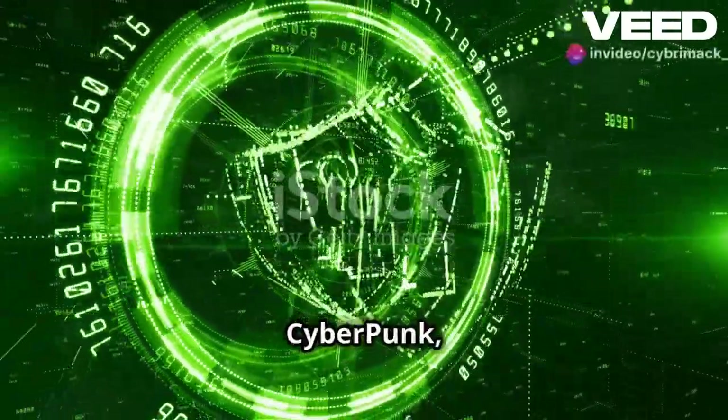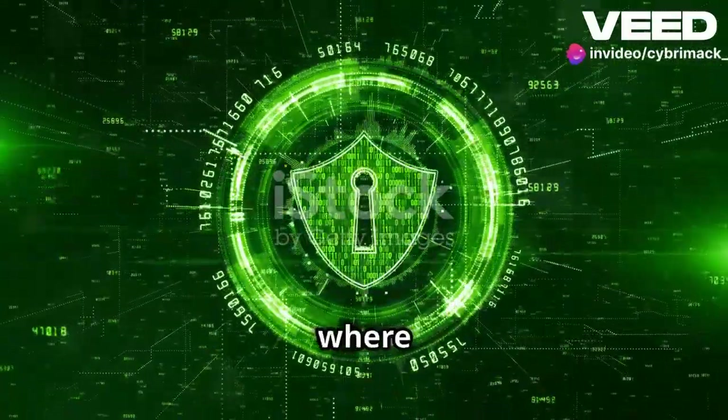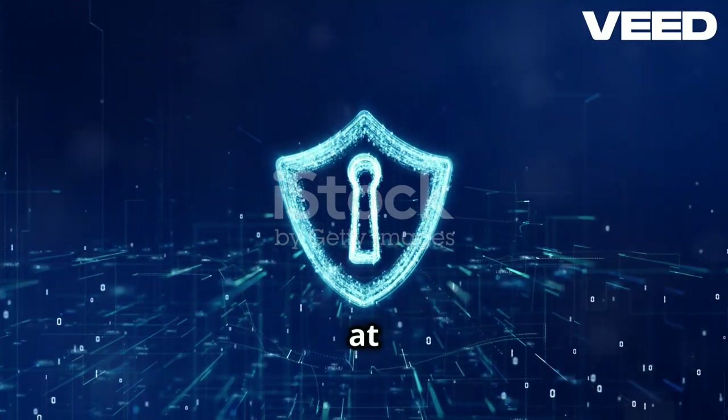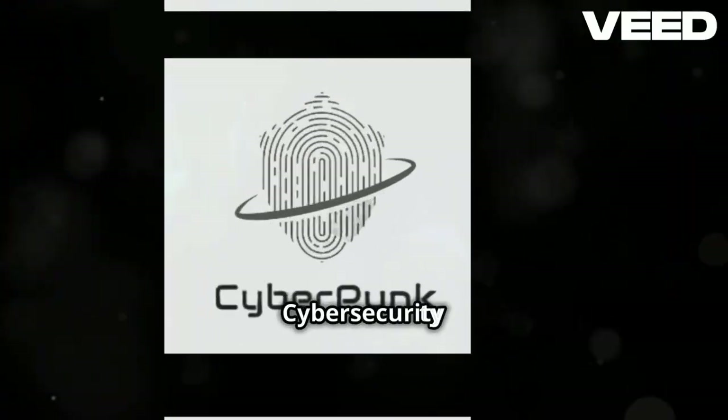With CyberPunk, healthcare is safer and patients are protected. Together we can build a future where healthcare is resilient to cyber threats. Let's choose CyberPunk and make healthcare safer for everyone. Visit us at www.cyberpunkhealthcare.com — cybersecurity and healthcare matters.